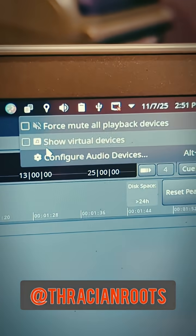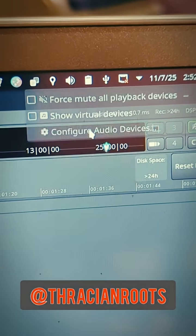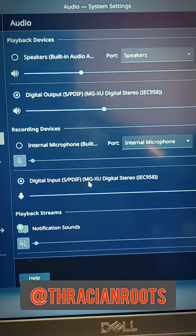Let me show you. I did have to right-click on the little speaker at the top and configure audio devices to make sure that I was actually selecting the correct input and output MGXU device.